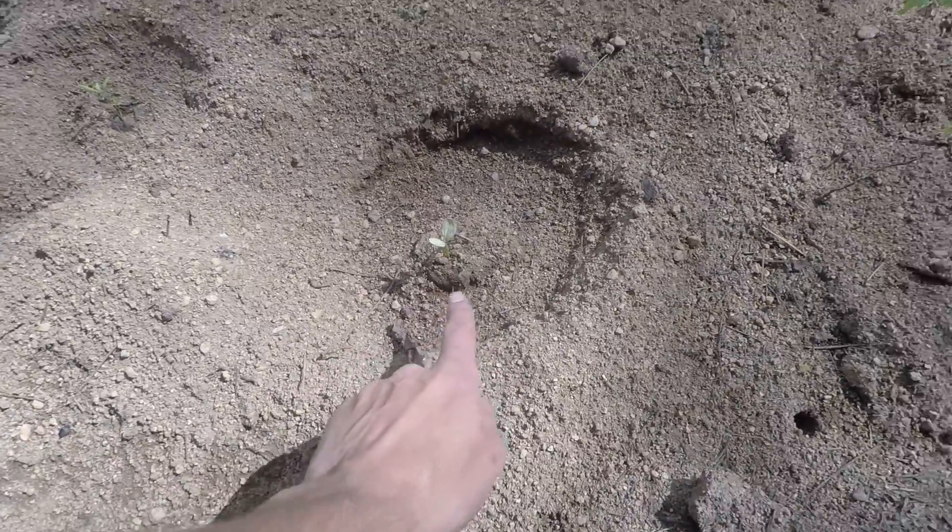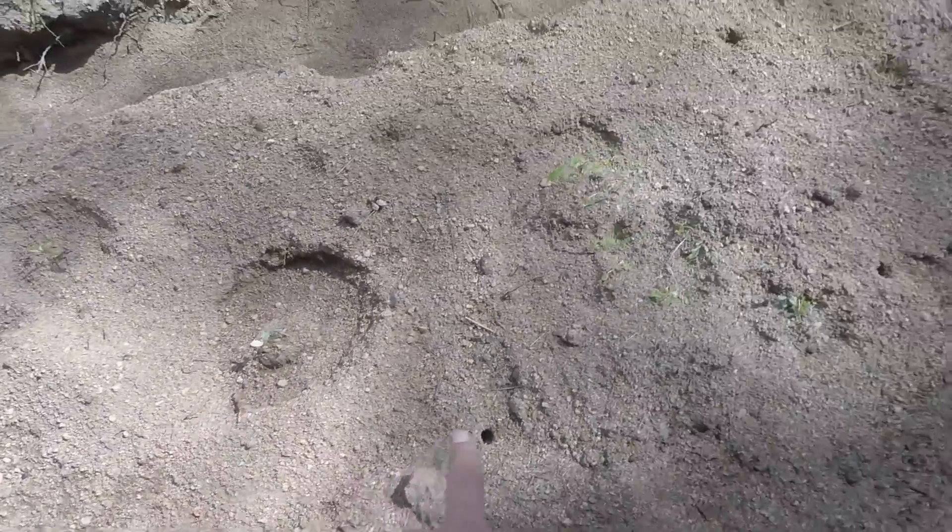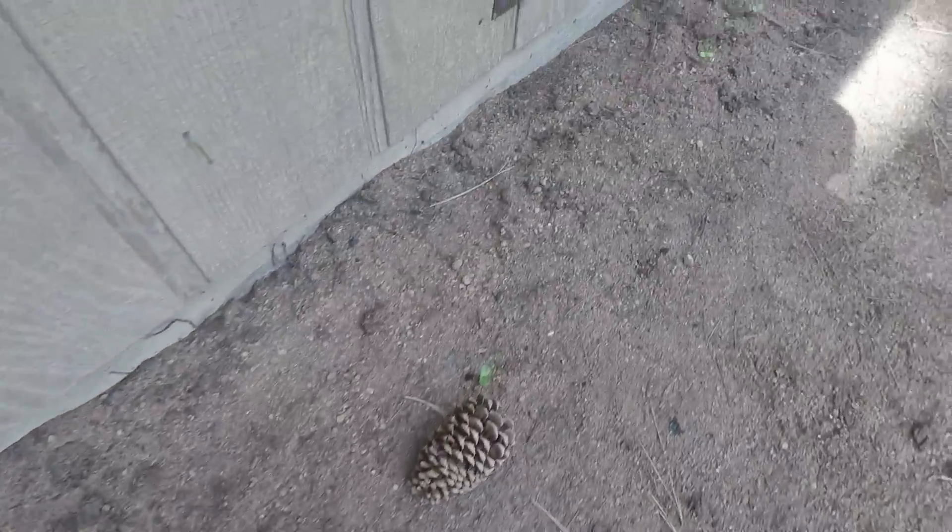Watermelon. Tomatoes. Oregano. And some lavender up in there. And sunflowers all up in here. Sunflower.